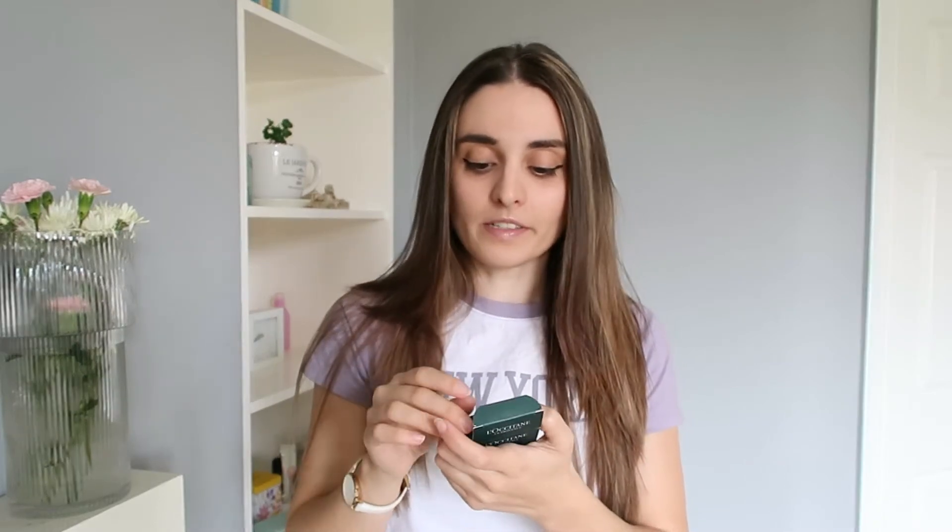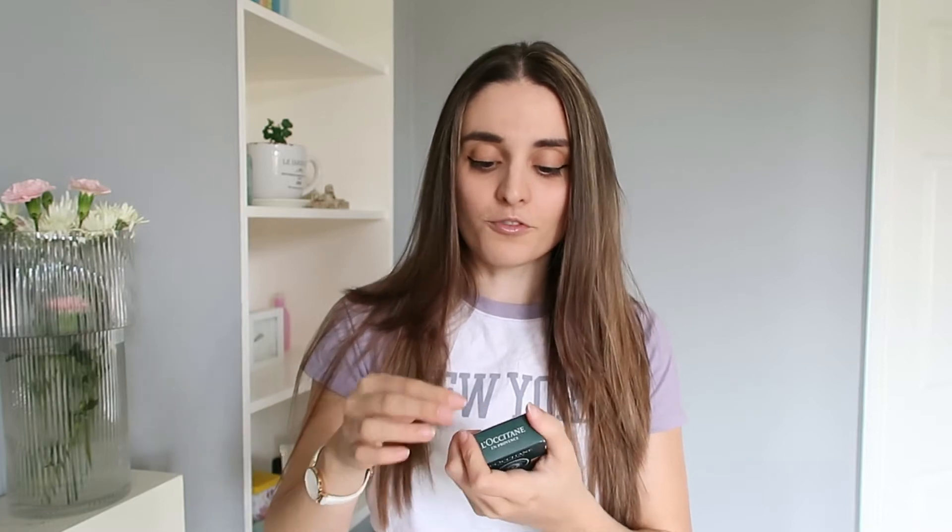It doesn't take any liquid space, so you can fill that space with something else that's essential — like makeup, for example. I don't use the shampoo bar on an everyday basis, but on holiday it's my savior. I've tried all three kinds and I can easily recommend it. I won't travel anywhere without an L'Occitane shampoo bar.